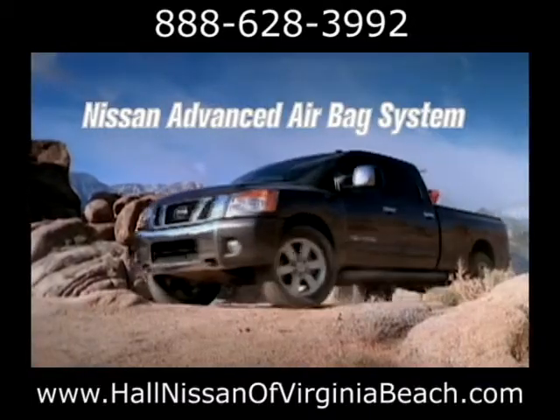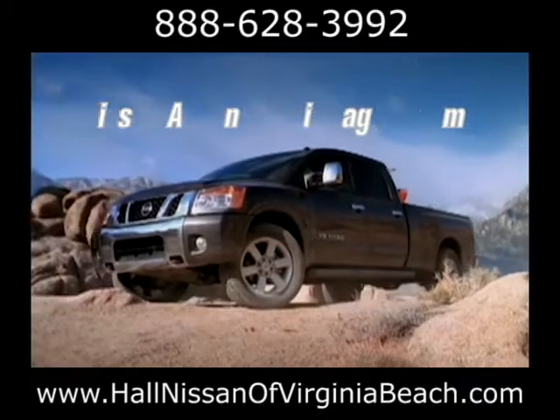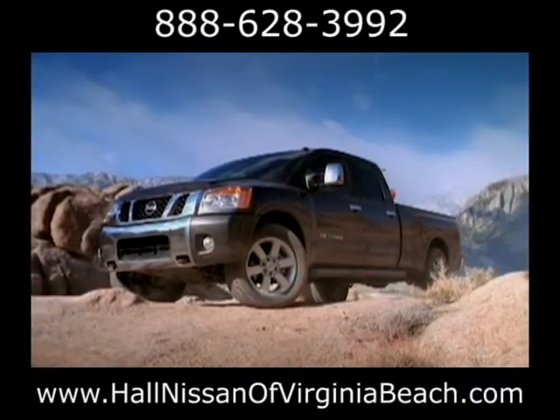The Titan delivers peace of mind with the Nissan Safety System, starting with six standard airbags.